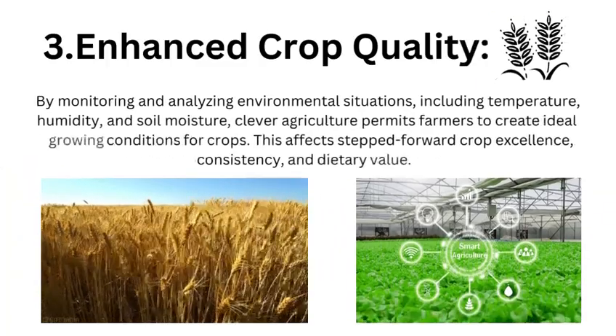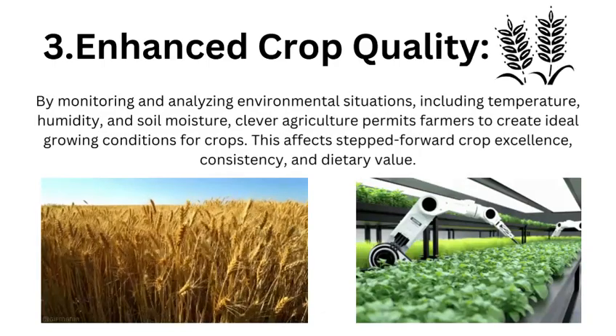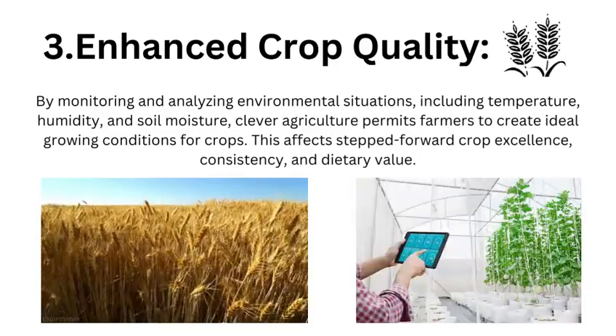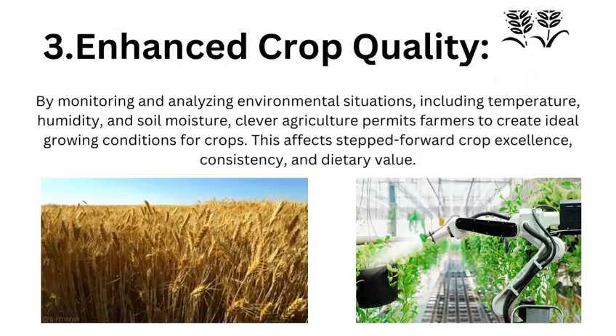Enhanced Crop Quality: By monitoring and analyzing environmental conditions including temperature, humidity, and soil moisture, smart agriculture permits farmers to create ideal growing conditions for crops. This results in improved crop quality, consistency, and nutritional value.